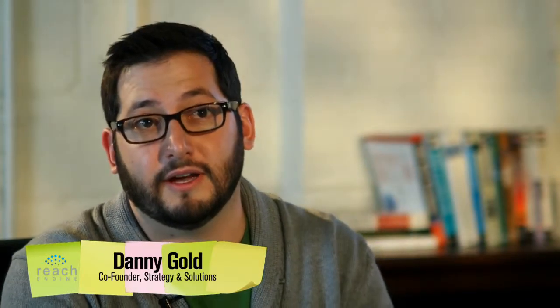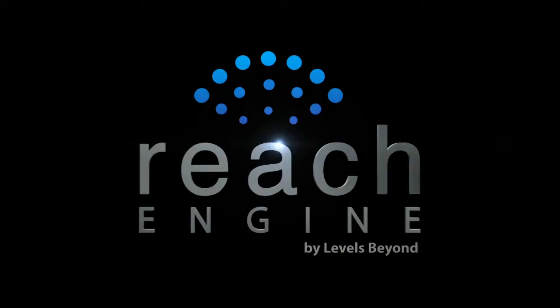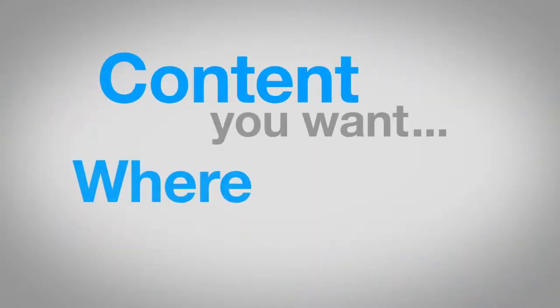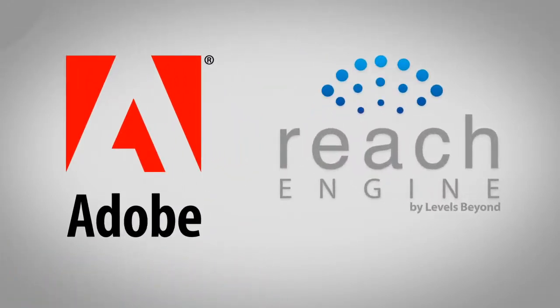We're really kind of breaking down the walls in how we all work, and Adobe is very much in front of that. Combining the best of ReachEngine and Adobe, collaboration has never been more seamless.